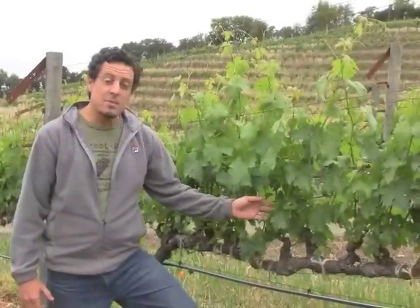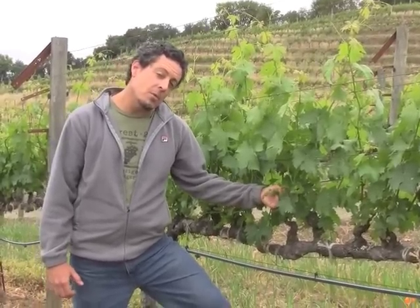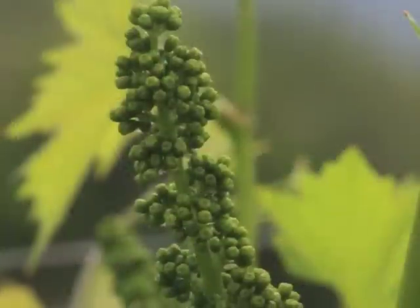Hi, this is Pete Hoffman with Benziger Family Winery. We are in the beginning of May right now and we are just about to hit the flowering stage in the vines. What we have here is the potential of fruit, but we will not know how much fruit we get until after set.